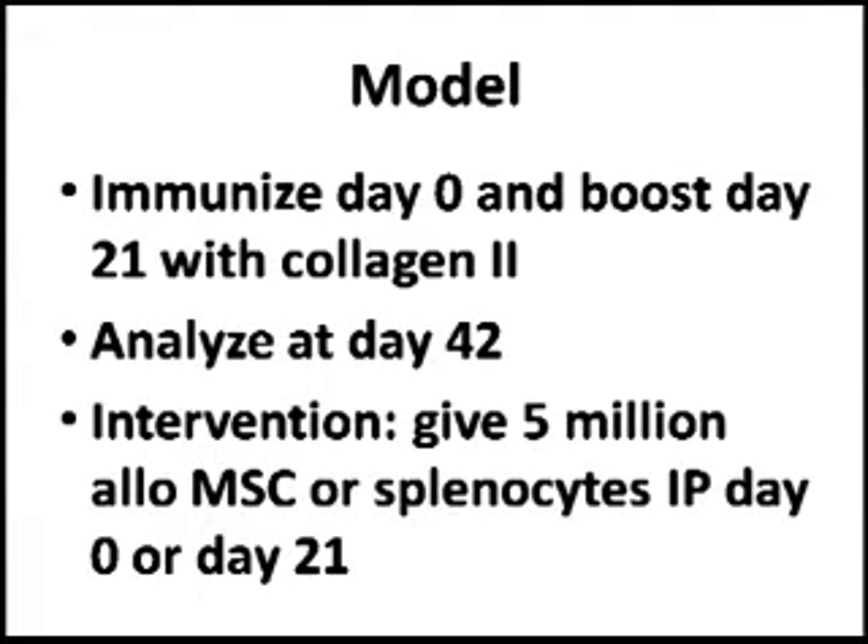In this experiment, the authors injected 5 million allogeneic — from a different mouse strain — mesenchymal stem cells, either at day 0 or at day 21. Day 0 is when the animal is first immunized, but day 21 is more clinically relevant because in humans you already have the disease before you start getting treated. Disease severity was measured with a score from 0 to 4.